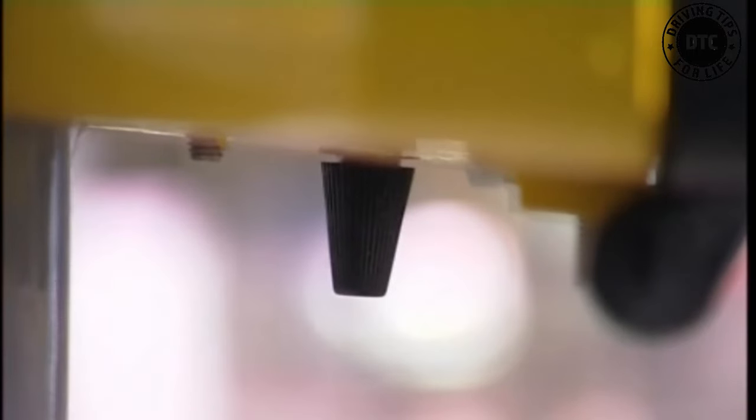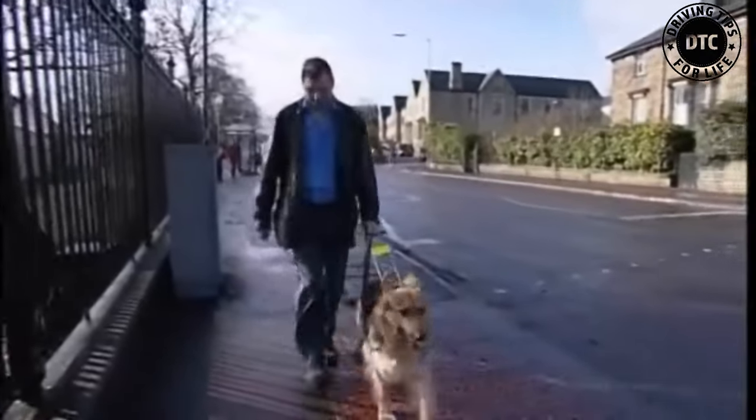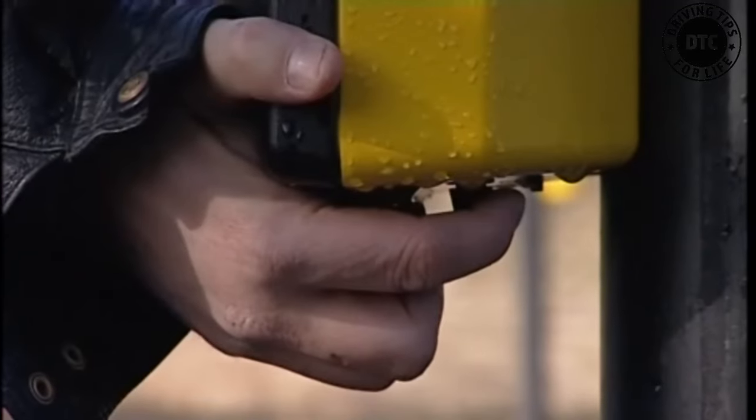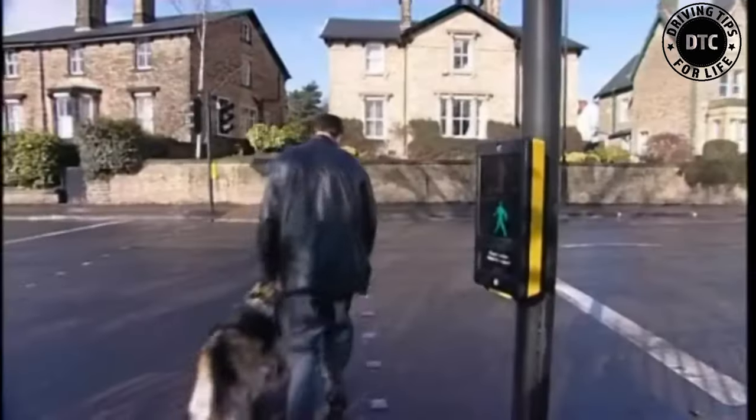Underneath the control box there is a cone-shaped device which goes round when it's safe to cross the road. By holding this, those who cannot see will know when the green figure is lit up and the traffic has stopped.